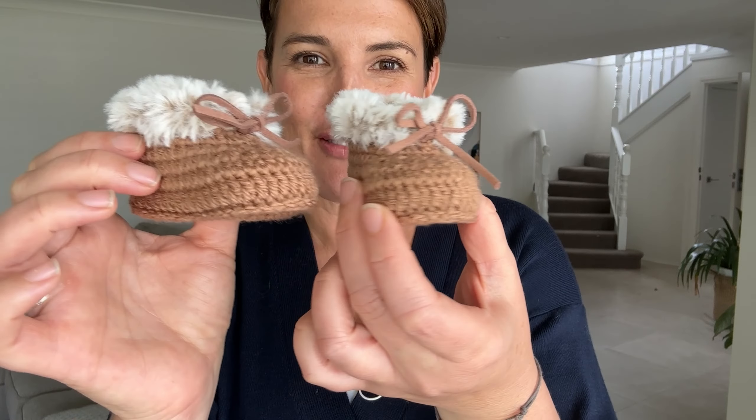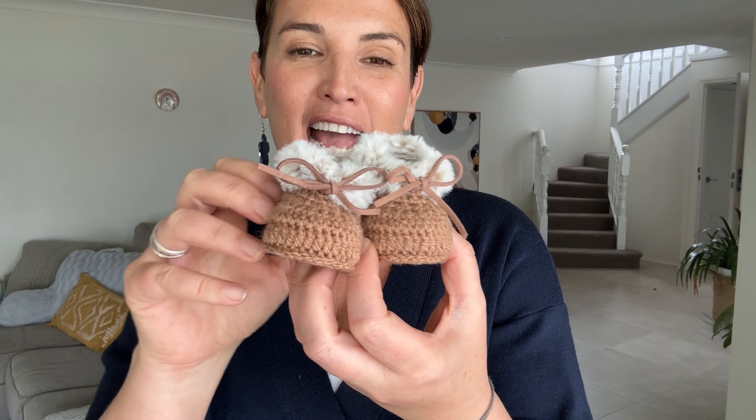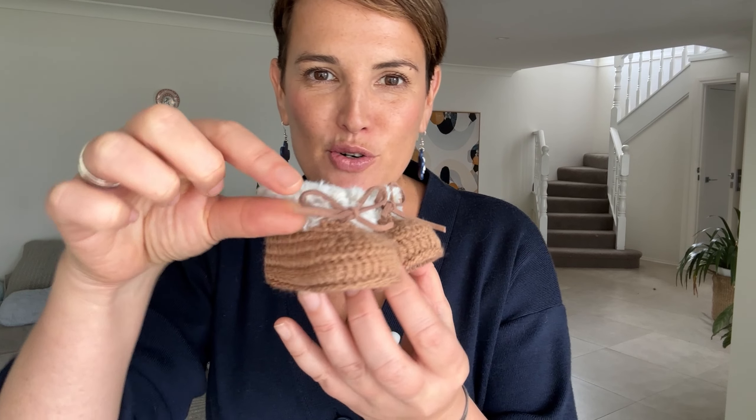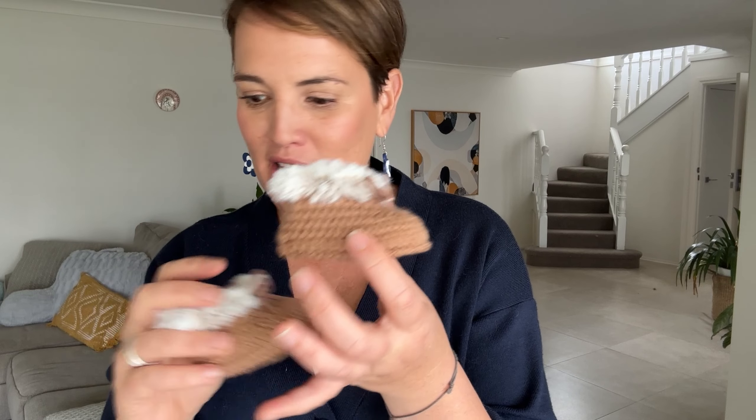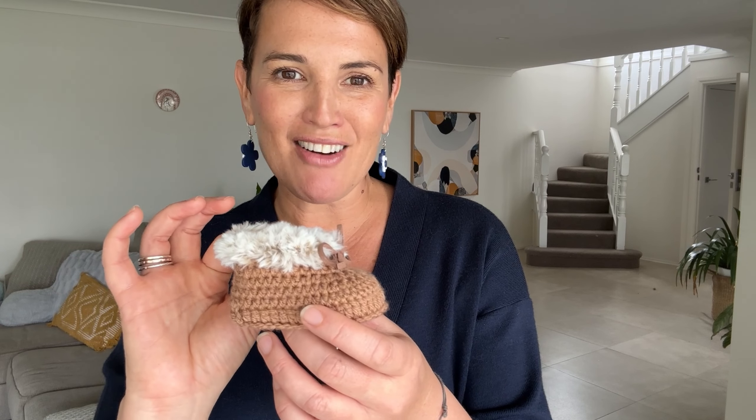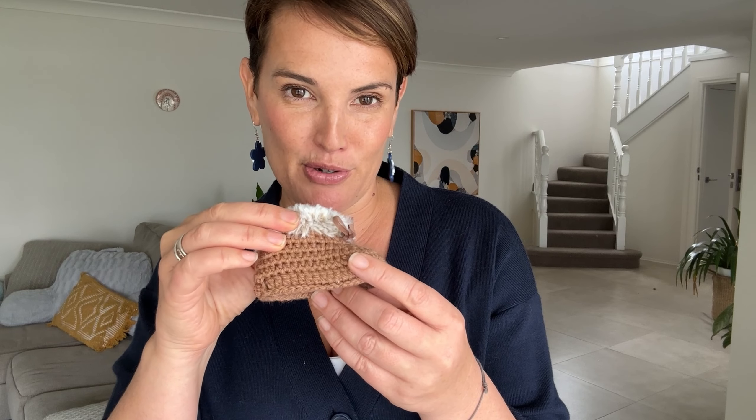Handmade booties are so different — absolute cuteness overload here. When you're looking at newborn booties, these sizes come in at about zero to two or zero to three months. You want to make sure you're looking out for these ties at the front so that the bootie doesn't actually fall off — a bit of a bugbear for all the parents out there. These are from Kez Kids Crochet, our feature artisan on the platform this week, and they are all hand crocheted — totally unique, not something you'll find as a mass-produced item.